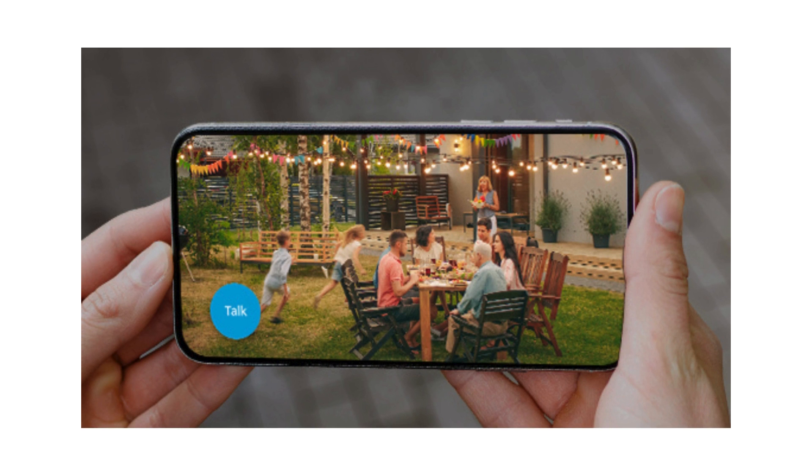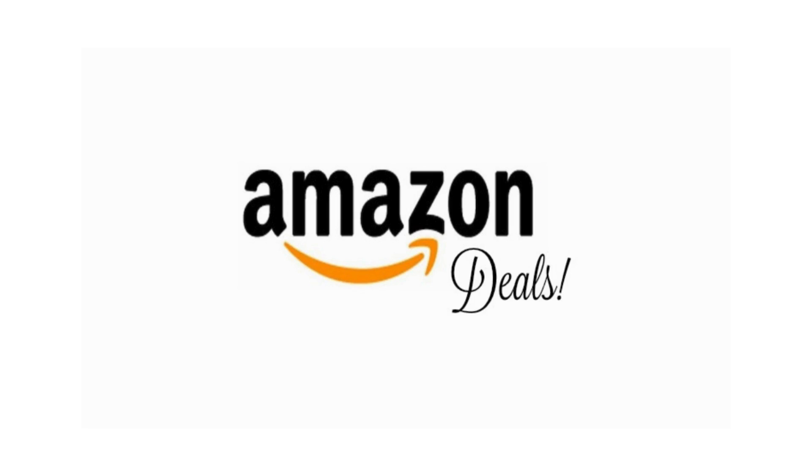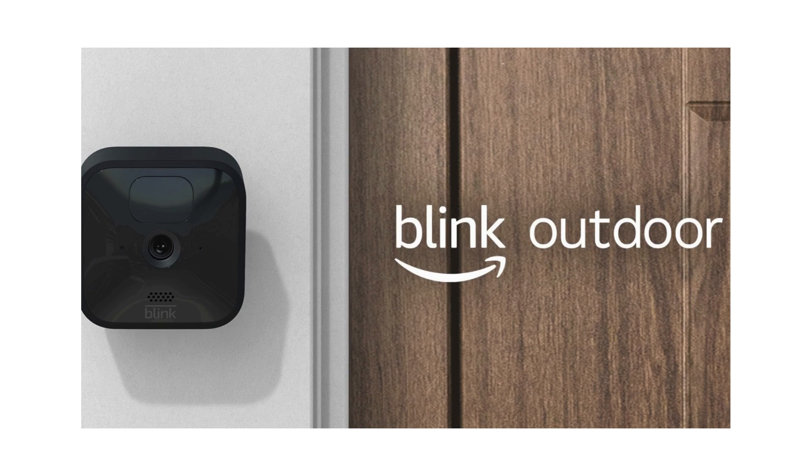Holiday Deal Alert. Take advantage of the ongoing holiday deal with a 50% discount on Amazon, making this state-of-the-art home security solution even more accessible. The package includes two Blink Outdoor Cameras and one Sync Module 2, providing comprehensive coverage for your home security needs.